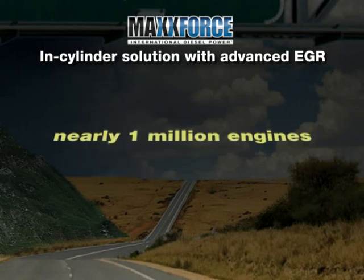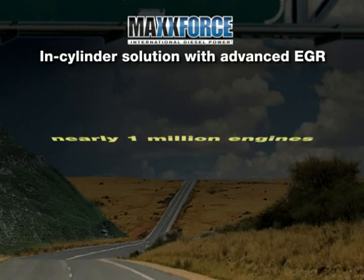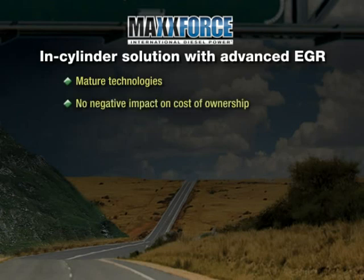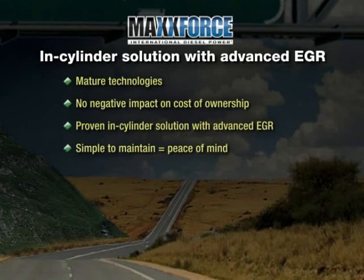Navistar has manufactured nearly one million engines using these basic technologies since 2004. They are mature technologies that allow us to achieve 2010 emission standards with no negative impact on cost of ownership. The same confidence customers have in today's International trucks, IC buses, and MaxForce engines will carry forward in 2010 with a proven in-cylinder solution with advanced EGR — technology that is well understood, accepted in the marketplace, simple to maintain, and provides peace of mind with business as usual for our customers.